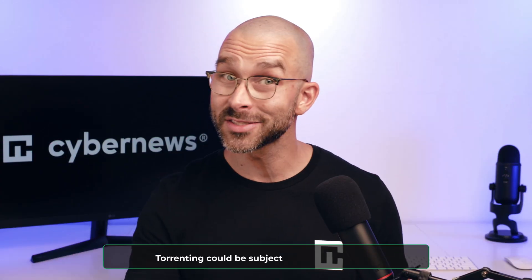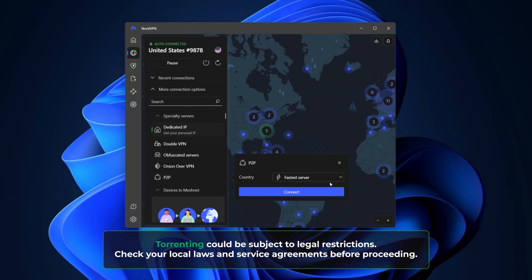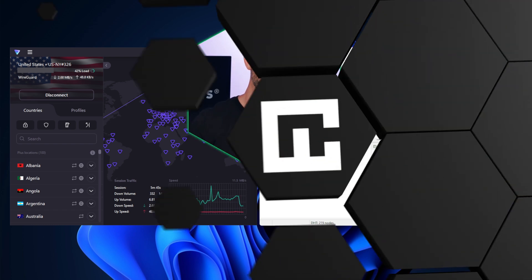When it comes to torrenting, both options are great and secure. That said, I prefer NordVPN simply due to its faster speeds. While ProtonVPN isn't bad and, just like NordVPN, offers specialized torrenting servers, its torrenting speeds were just a little bit slower.